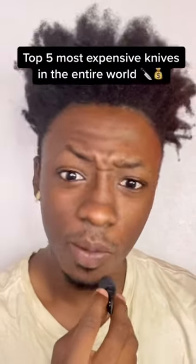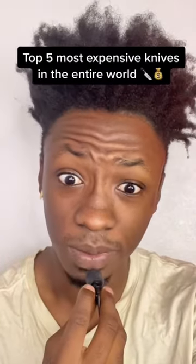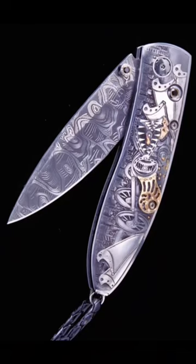We're going to talk about the top 5 most expensive knives in the entire world. Number 5, the Monarch Steampunk Dragon Knife. This knife is engraved with 24 karat gold, silver, and copper, and it costs an amazing $18,500 dollars, and it's very luxurious.